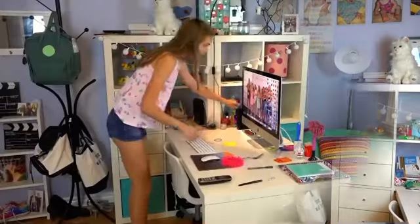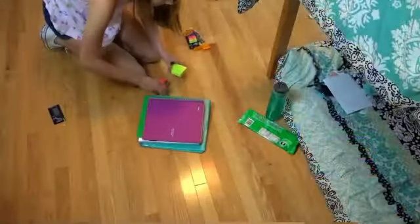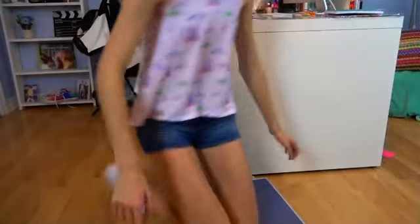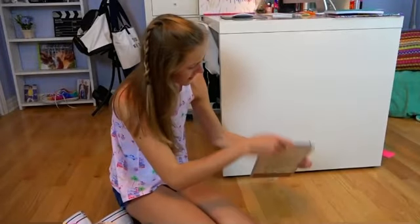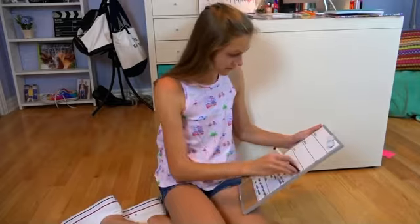Once I'm done with my backpack, I decide to tidy up my room because my room tends to get pretty messy pretty easily, and I just want to start off the school year with a clean room. Then I go to this whiteboard and organize my week, writing down everything I have to do on different days so I can plan out and see what's coming.